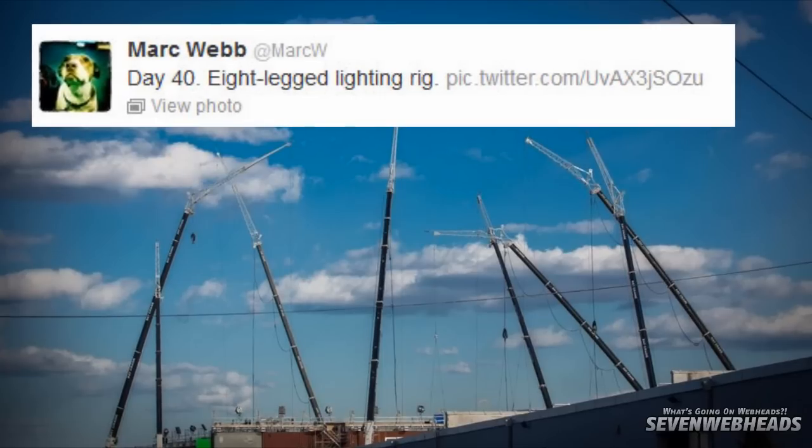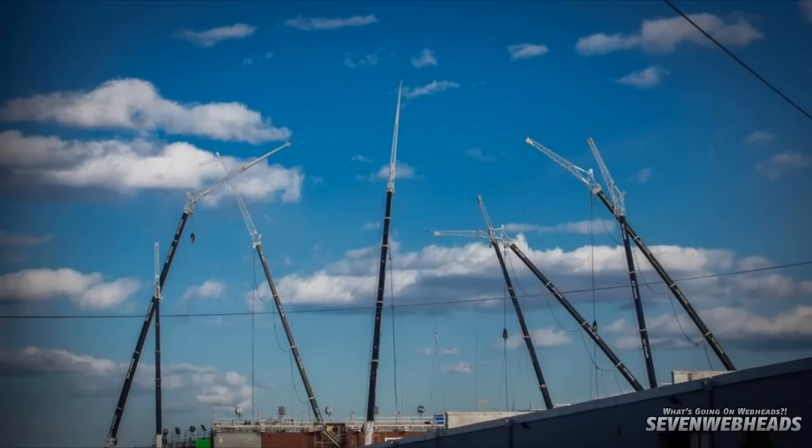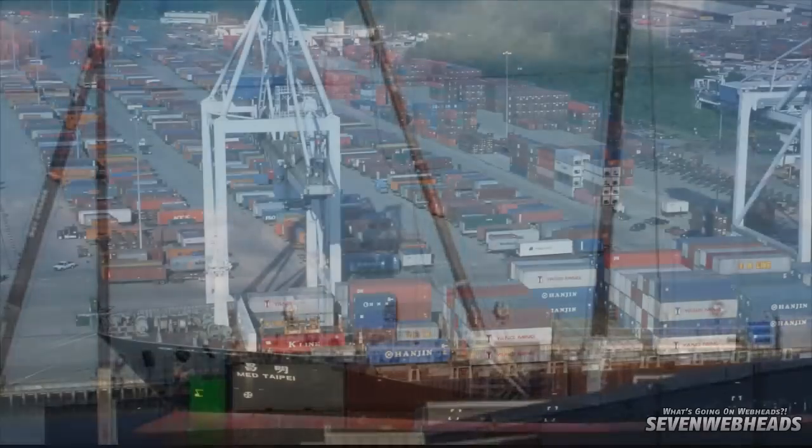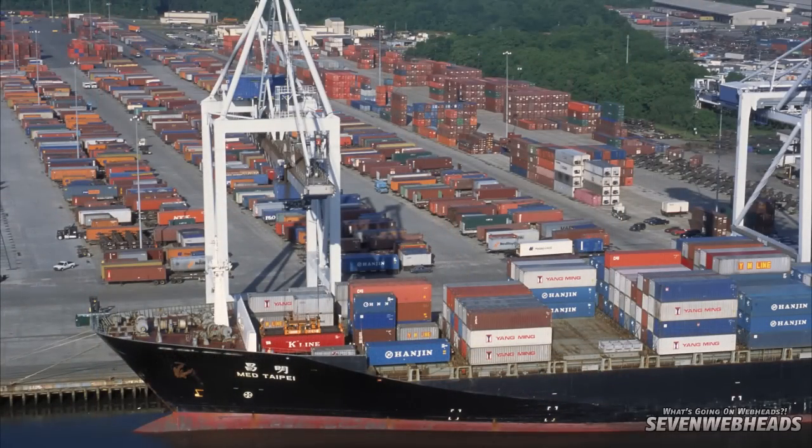It looks like a bunch of cranes. There was a crane scene in The Amazing Spider-Man, so I wonder what kind of scene this is going to be. Down below we can actually see some containers — perhaps it's a cargo bay, some sort of ship's port.